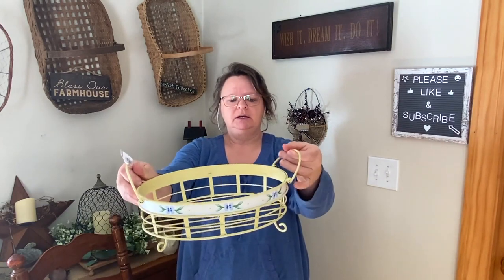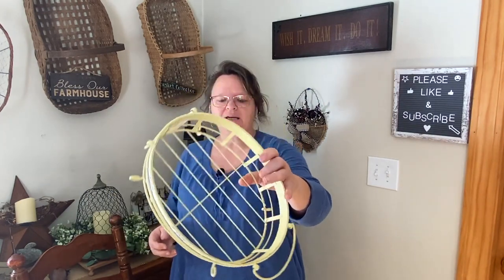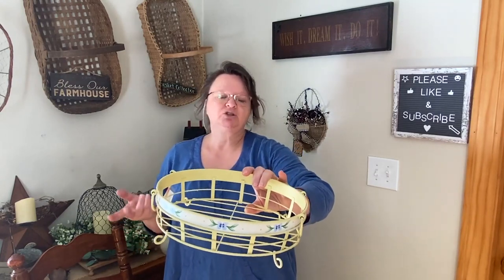I got this metal star candle holder as well — three dollars. I really like it a lot. The candle cup is very small so it would need a small candle, but I thought it was really pretty. I like the color too, though I'm not sure if I'll leave it. I also got this wired basket for three dollars — it's got really cute handles and a pretty springy look with yellow and purple flowers. I'll probably make it a primitive decor piece, paint it black, and dress it up with something in the middle.